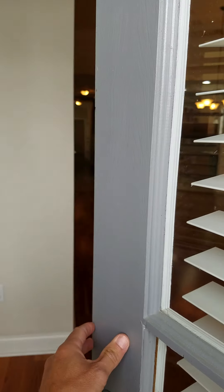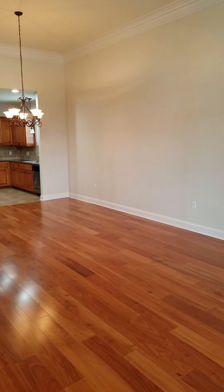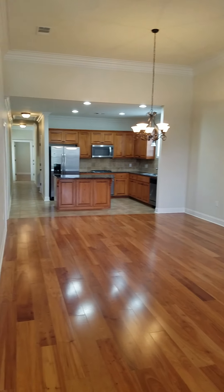This is a walkthrough video of 14725 Villacourt Drive, Baton Rouge, Louisiana, 70810. This is a gated community with walking trails and waterfront access here.